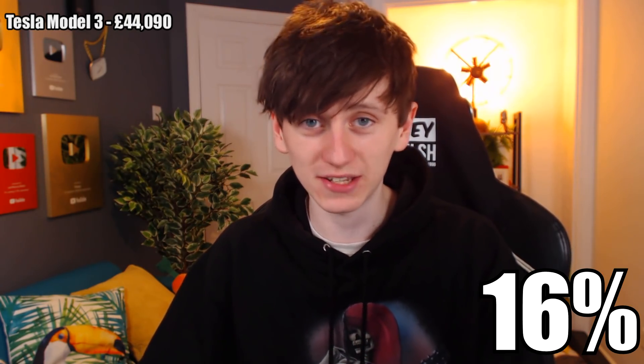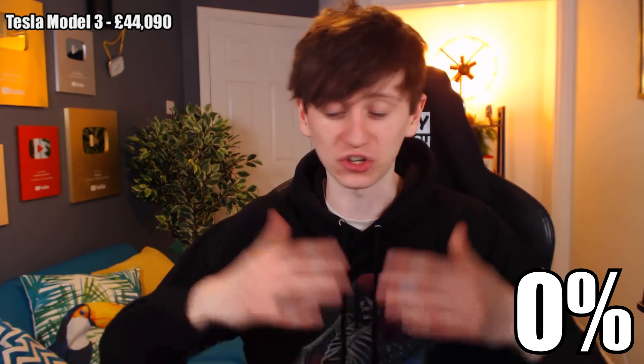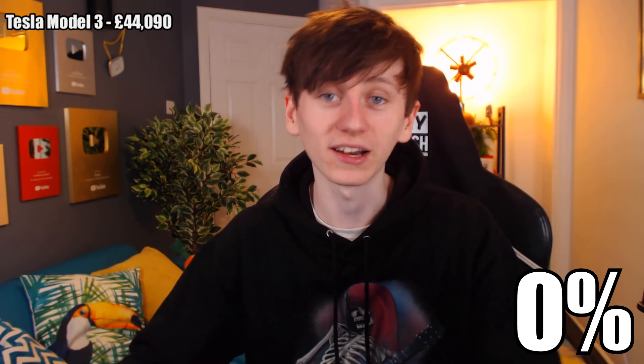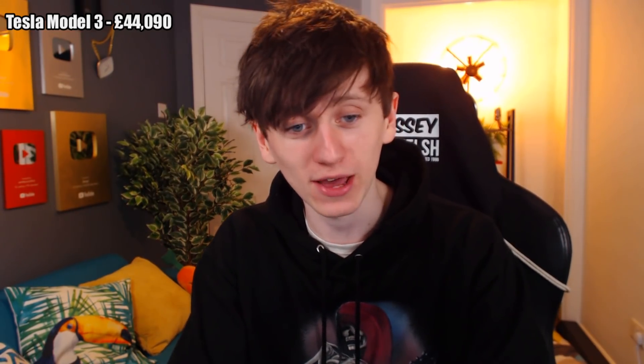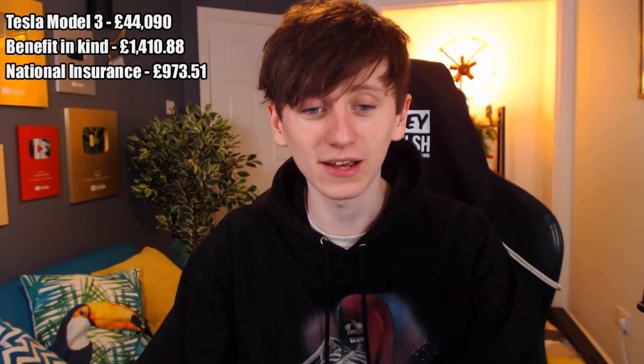When you have a company car that you sometimes use for personal use — like visiting my parents, which isn't a business trip, whereas dropping merch off at the post office would be — there's a benefit in kind of 16%. But I think this April that benefit in kind is being reduced to 0%, just as another incentive to buy an electric vehicle. So for my personal account in taxes, I will have to pay £1,410.88, and then my company will have to pay £973.51 in national insurance taxes. But if I'm understanding this correctly, those numbers will disappear after this April.